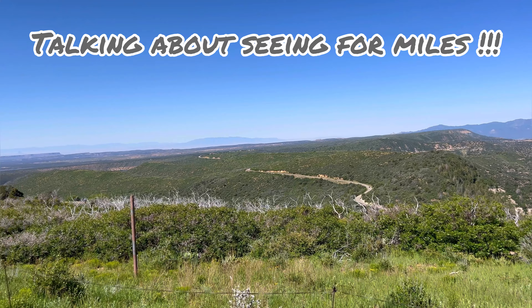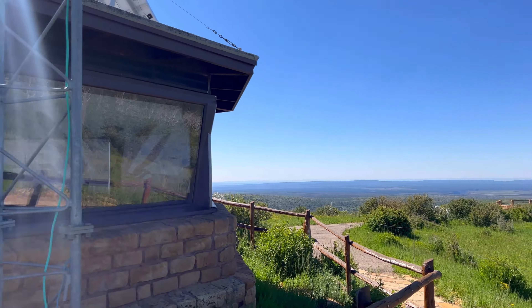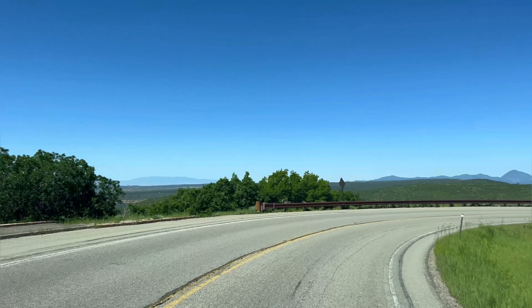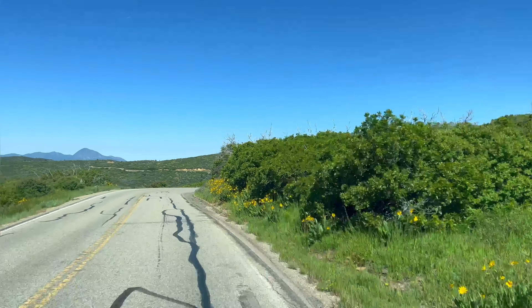A few miles in, you get to basically the top of the mountain. There's the Knife Edge Cafe, a general store, coin laundry, bathroom, showers, and a gas station. This is also the area of the camping check-in if you're camping up here.